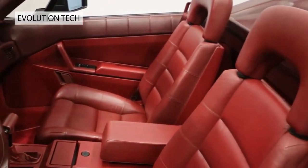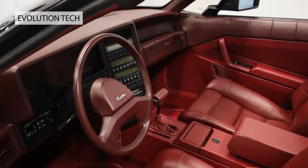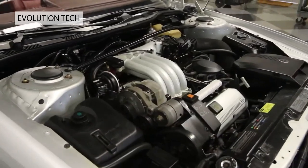Naturally this proved ruinously expensive, reflected in the asking price for these lavishly appointed 140 mph convertibles, which now have a devoted fan base.